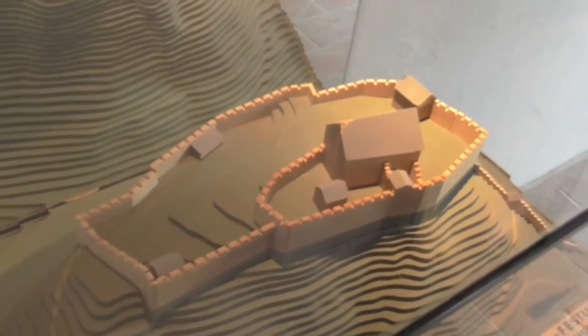You can see what the fortress looked like at different times during the centuries, including what the first fortress looked like.